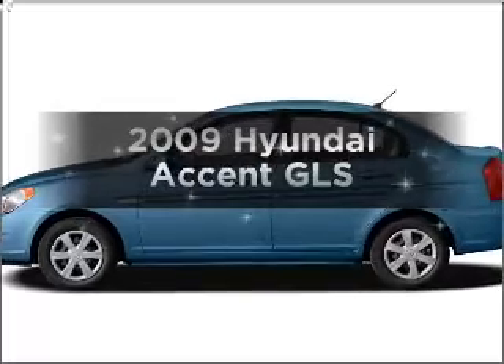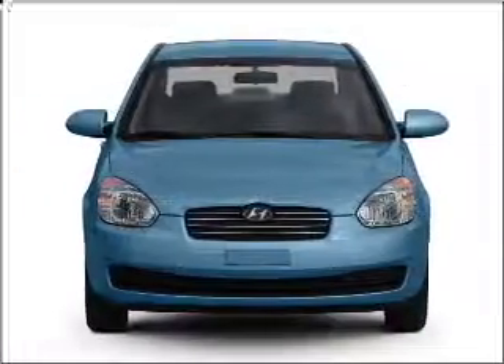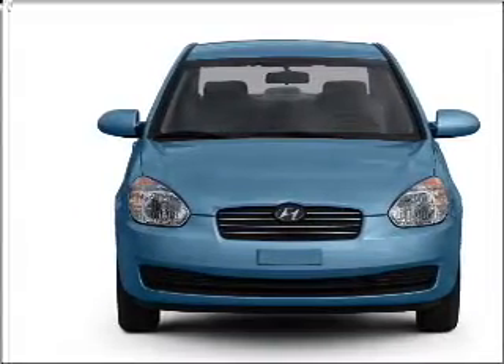Presenting the 2009 Hyundai Accent. This is the set of wheels you've been looking for, with an efficient four-cylinder engine connected to a smooth shifting automatic transmission.